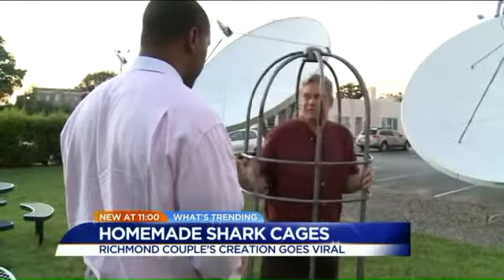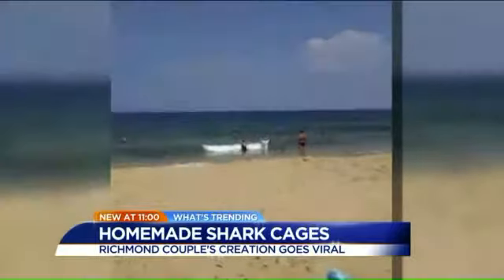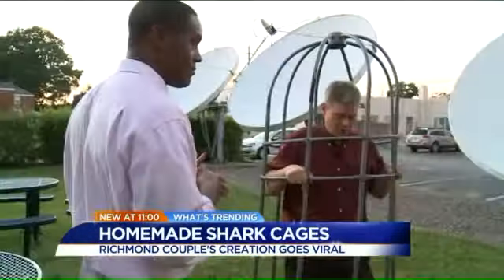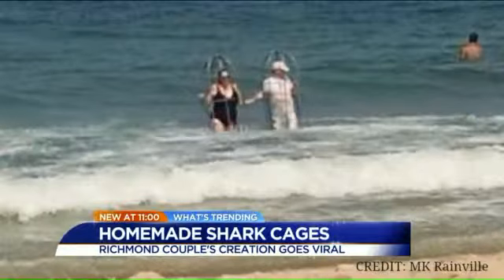We've heard some people express concern because we had our hands out waving — well, you just bring them inside. Bergman says he'll release the spoof video soon, but in the meantime he just hopes everyone will be safe out there in the ocean. The idea is that you would go in and put it down on the surface of the ocean so that you had protection along the bottom.